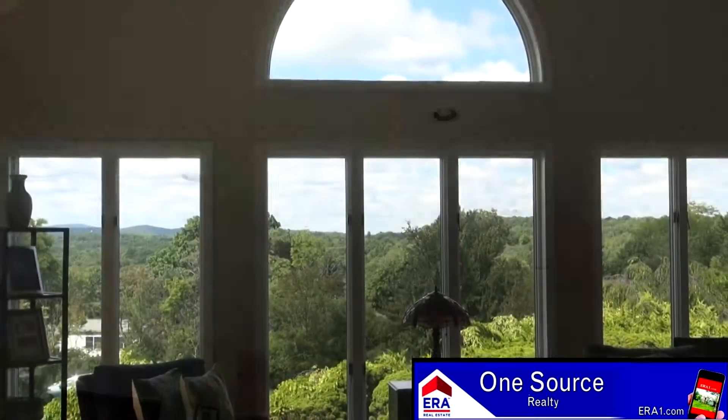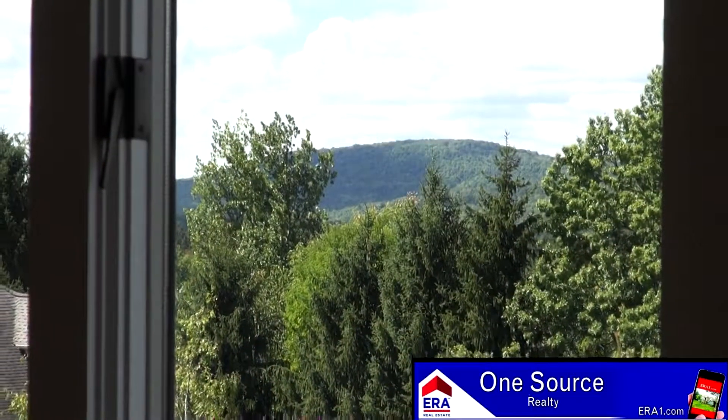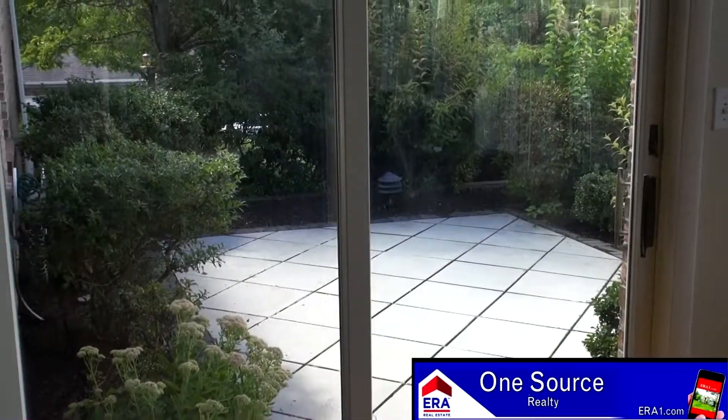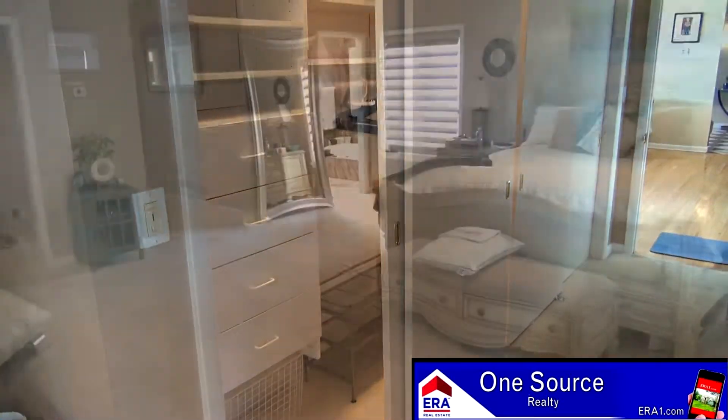Just off the foyer to the right, you will find this huge living room with hardwood flooring, angled ceiling, recessed lighting, and a wall of windows. Soothing natural light floods this room with the warming rays of sunlight. The views from this room are pretty special as well. A slider to a private patio allows you to get even closer to nature from the living room.